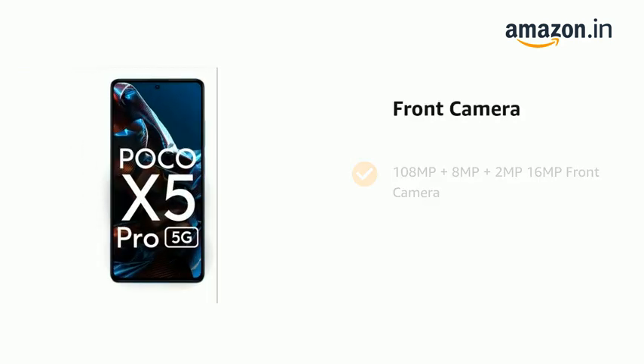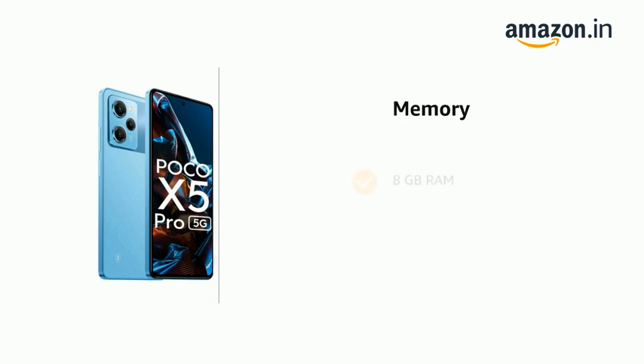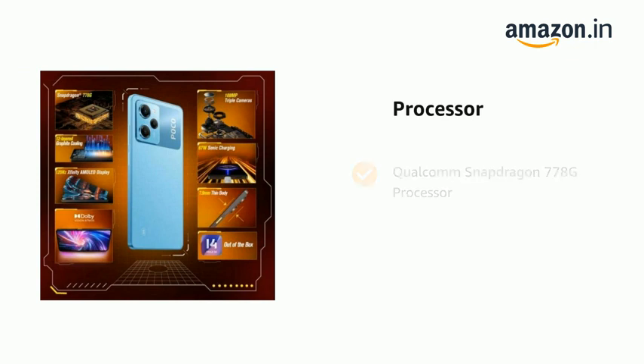It has a 108MP plus 8MP plus 2MP rear camera setup and a 16MP front camera. It comes with a 5000mAh battery, 8GB RAM and 256GB ROM, and is powered by a Qualcomm Snapdragon 778G processor.